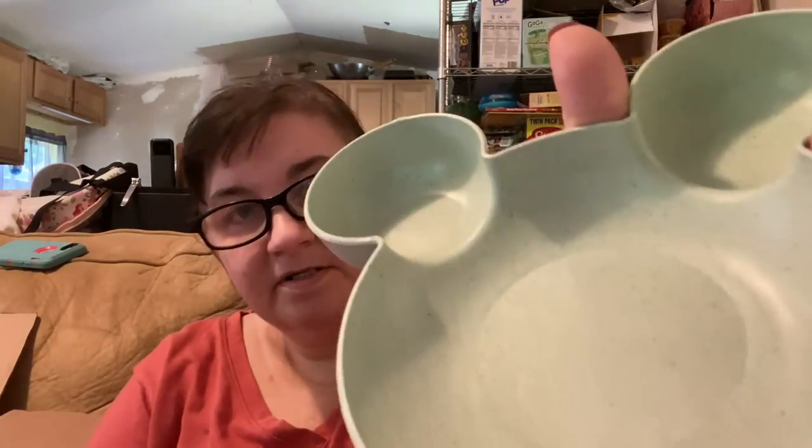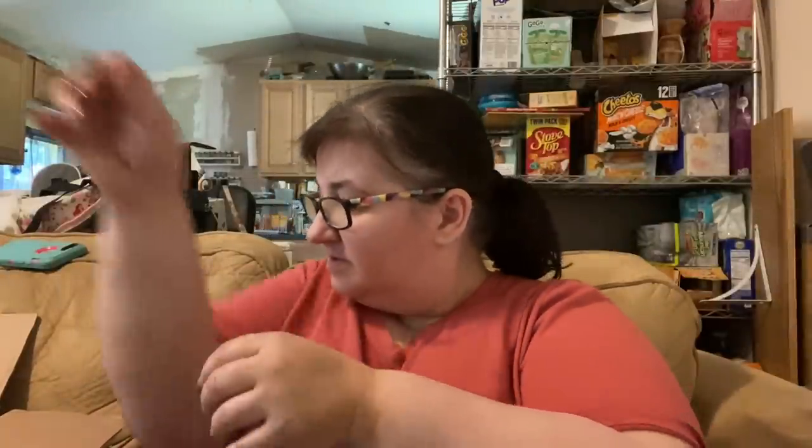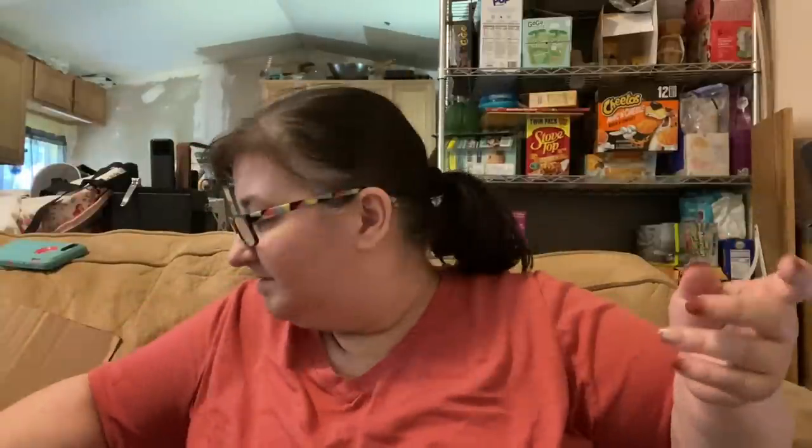Next up is a Mickey plate that I got to feed my daughter on. This was $1.69. It feels like plastic — it kind of looks like it's supposed to be wheat straw style, but the listing didn't say anything about wheat straw, so I'm assuming it's just plastic that looks like it. It has Mickey-shaped molding on the inside.